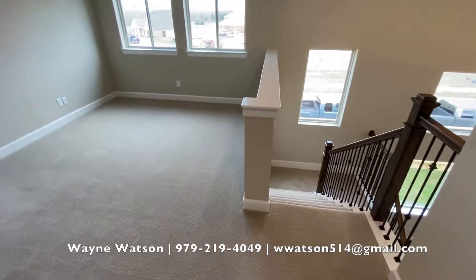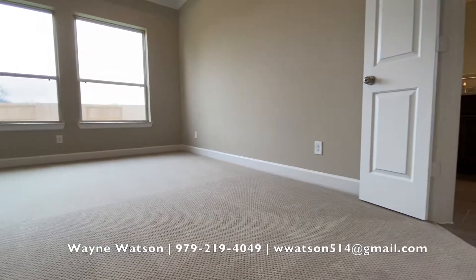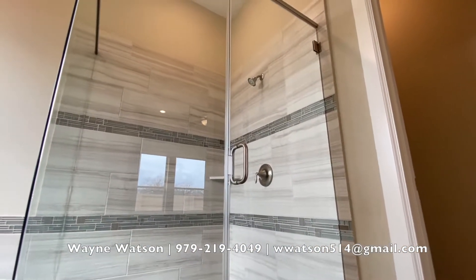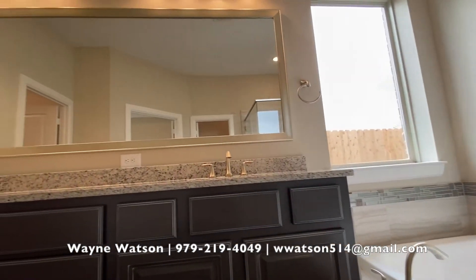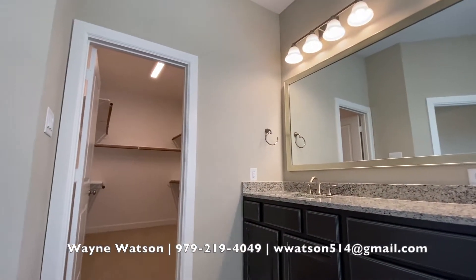Upstairs, it has an open landing area with two bedrooms and a full bath. The master bath is huge — big shower, garden tub, double sinks of course, and big walk-in closets.